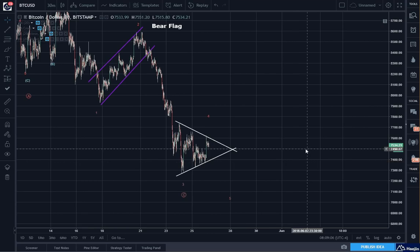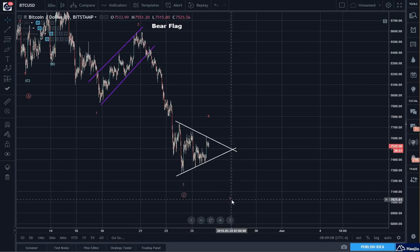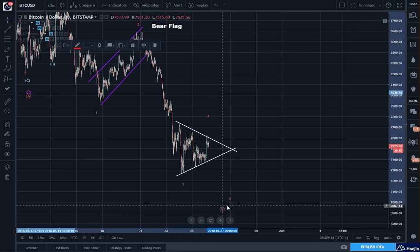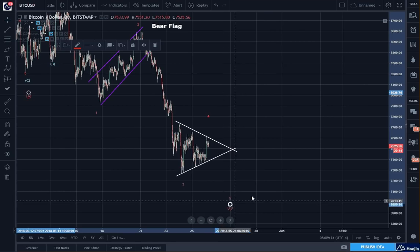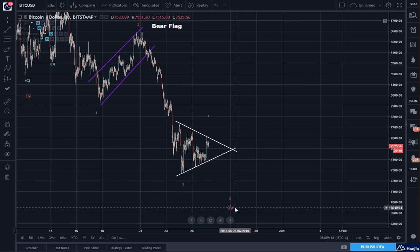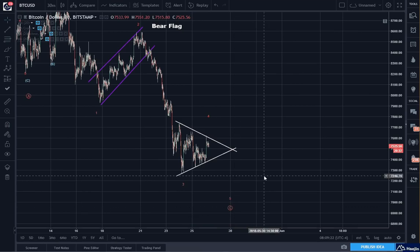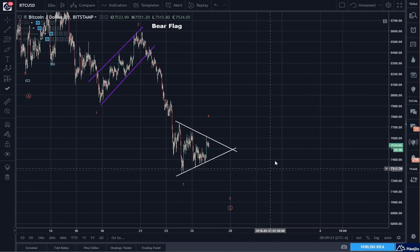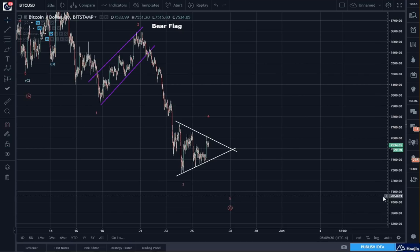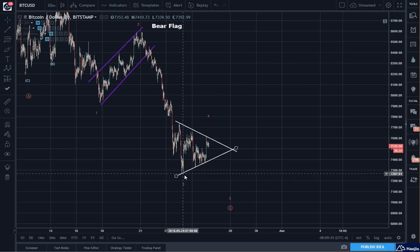Because if I call this whole thing a wave C, then I need to see that it has five sub-waves. So this higher-degree wave C has to be qualified by its sub-waves. I believe — and I have been consistent on this — that there is one more lower low coming, maybe in the 7,000 to 7,050 or 7,100 range. Ideally, anywhere below where wave 3 is.